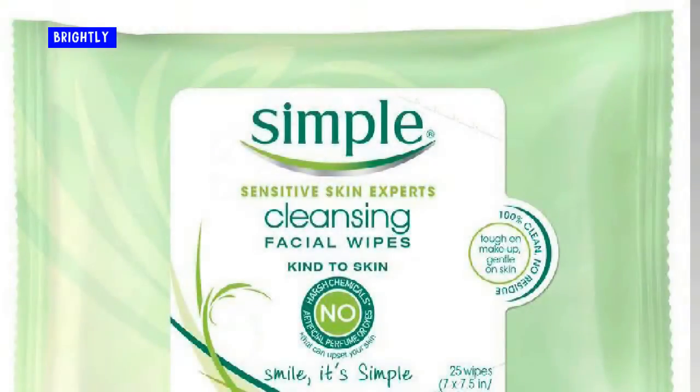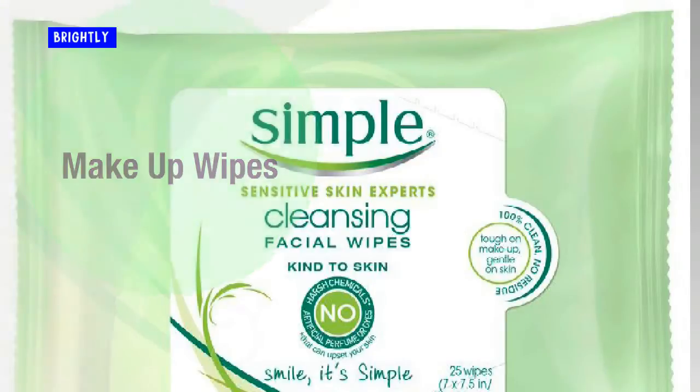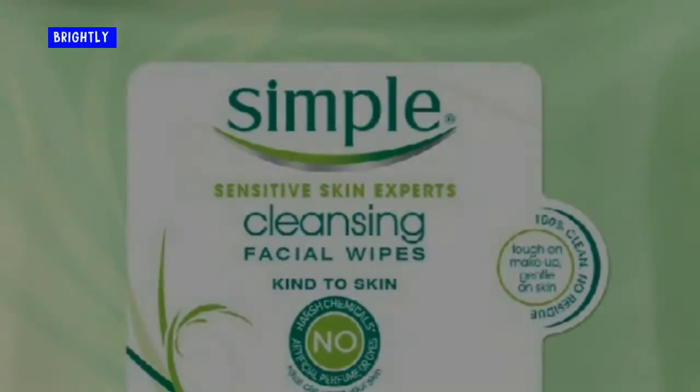Makeup wipes. I discovered makeup wipes a couple years ago and now I can't live without them. I use them every night to remove makeup. I also love to throw them in my purse for the pool, gym, or beach. They are perfect if you are too tired to wash your face too.